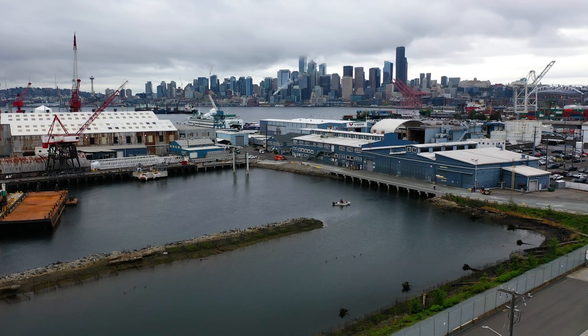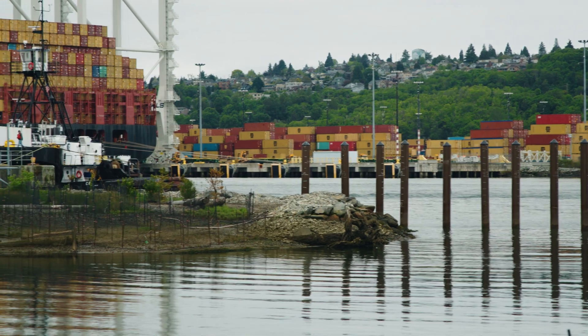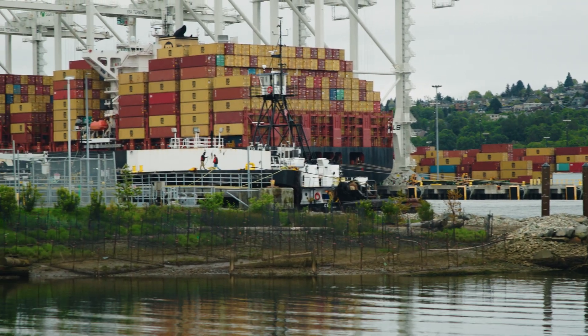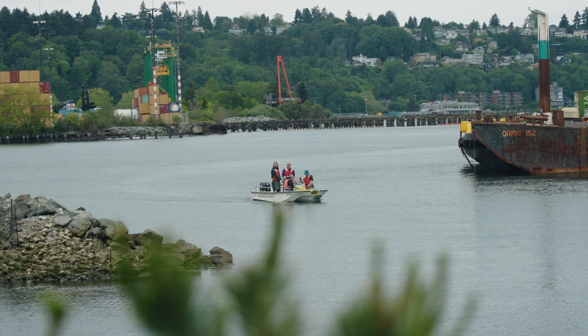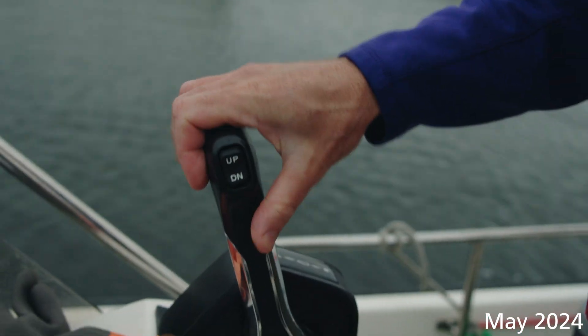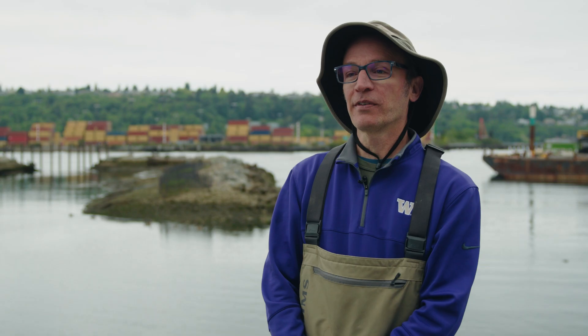We're at an area where the Duwamish River flows into Elliott Bay, and you can see around you there's a lot of industrial use here. This is also an area where juvenile salmon are out-migrating from the Green Duwamish system into the saltier water of Puget Sound. The goal of this site is to provide them habitat where they can feed and grow and make it out to the ocean eventually.